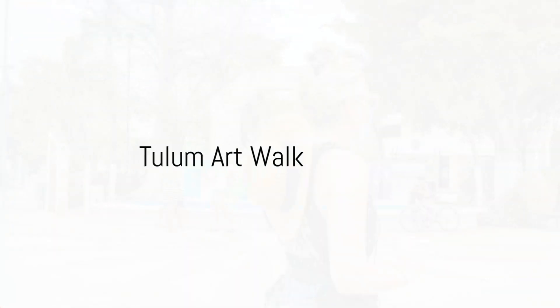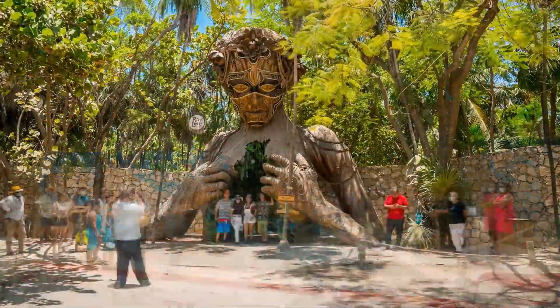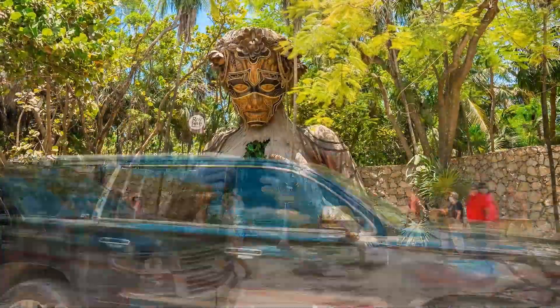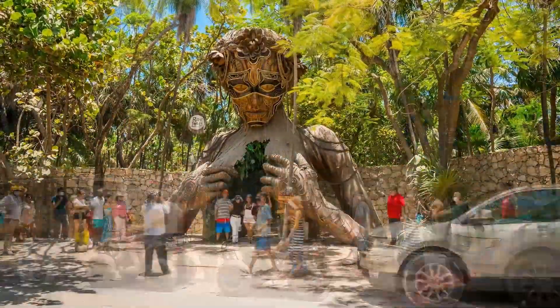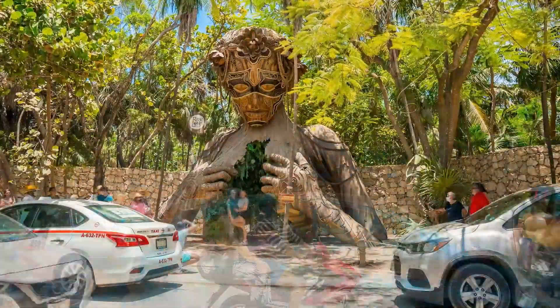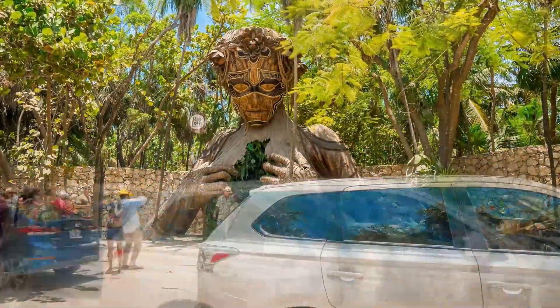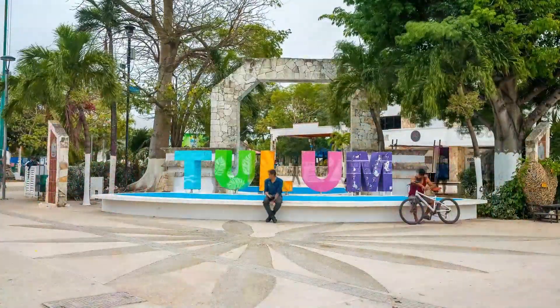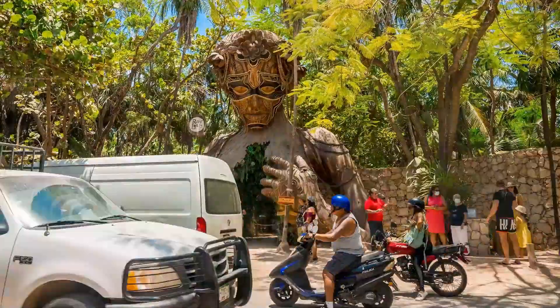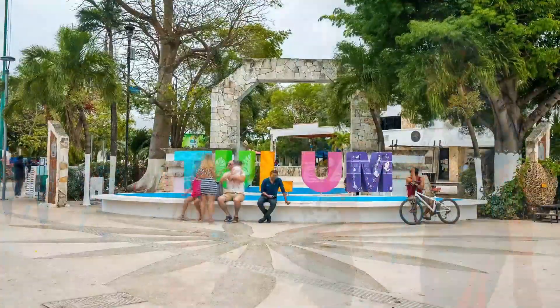Number 9 takes us on a colorful journey through Tulum's Art Walk — a vibrant avenue that is a living canvas brimming with creativity and passion. The art scene here is as lively as the town itself, with local and international artists showcasing their unique works. From vibrant murals that tell stories of Tulum's rich history and culture to contemporary sculptures and installations that challenge the conventional, the Art Walk is a delightful medley of styles and expressions. It's not just about viewing art — it's about experiencing it.